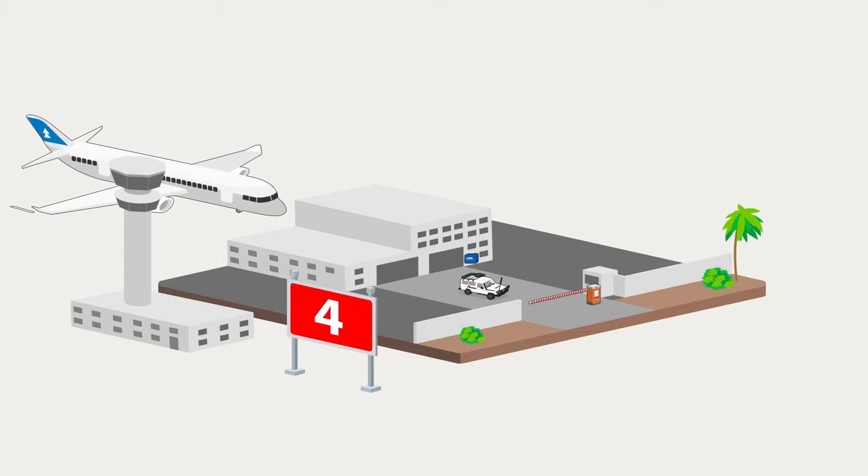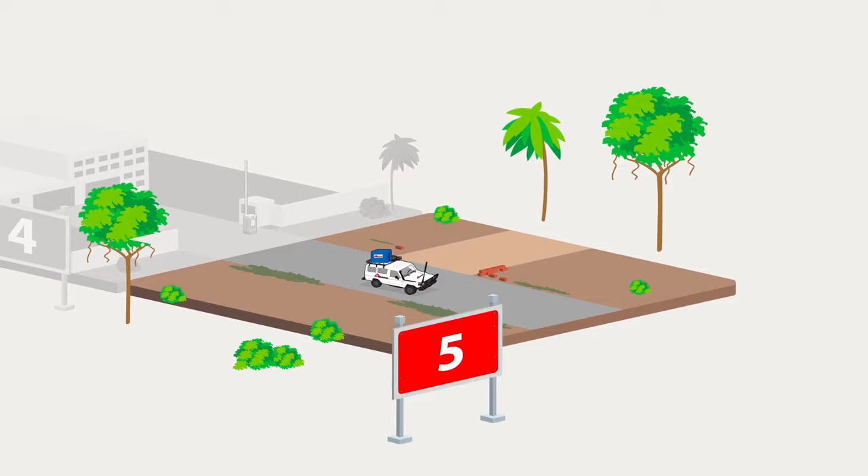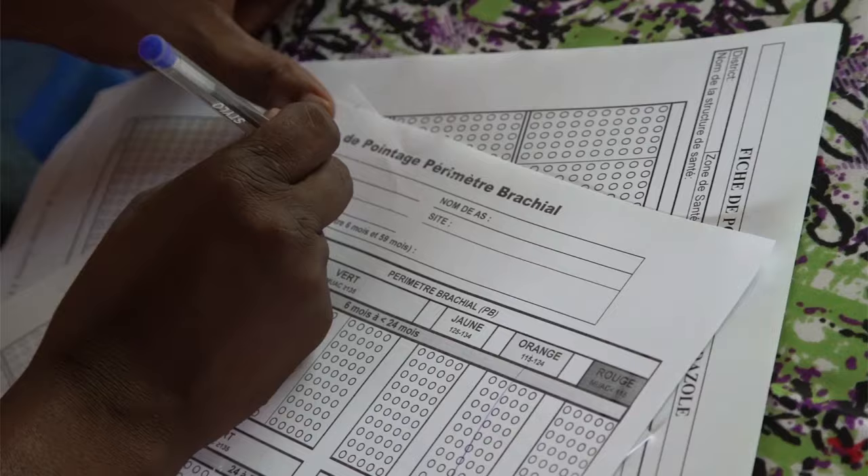The planes land and the vaccines pass through customs. Vaccines are taken to the central MSF store, placed in refrigerated areas powered by a generator.